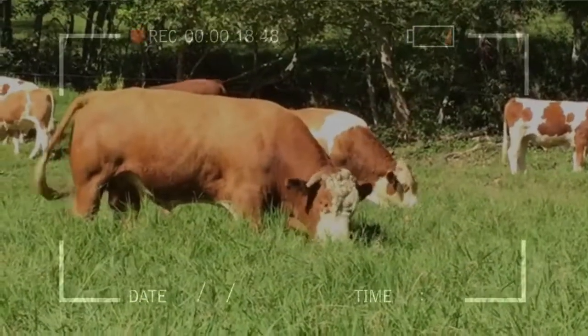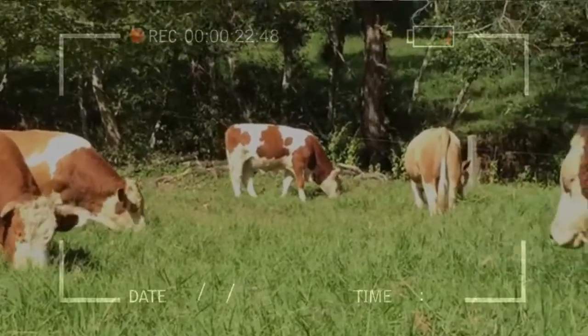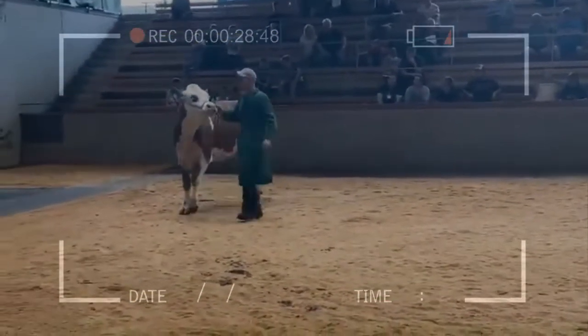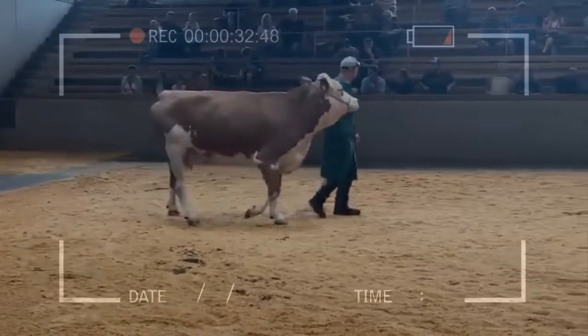Simmentals are bred all over the world for their high beef yields. In breeding, it allows variations in emphasis from mothering ability to beefing qualities. The heavy muscling, length, and overall size and weight of the animal are combined to produce a well-fleshed carcass of solid red meat with a minimum of waste fat.